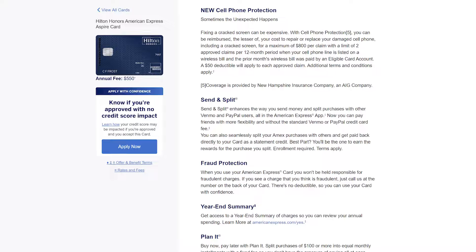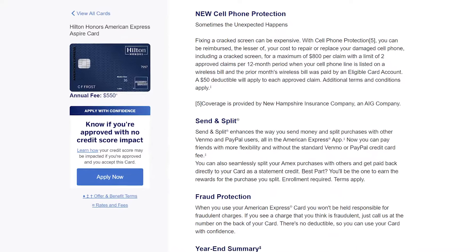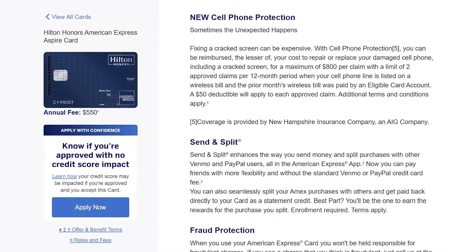Amex now gives us cell phone protection — $800 per claim, and you can do this two times within a 12-month rolling period. The deductible is $50 and it comes with a couple of stipulations on when you're eligible to take advantage of this feature. And the cherry on top, which we'd expect with this caliber of card, is that there are no foreign transaction fees.